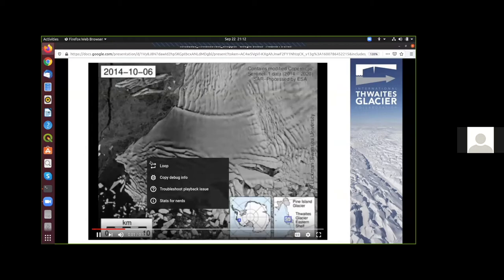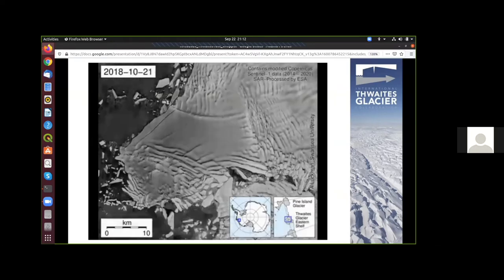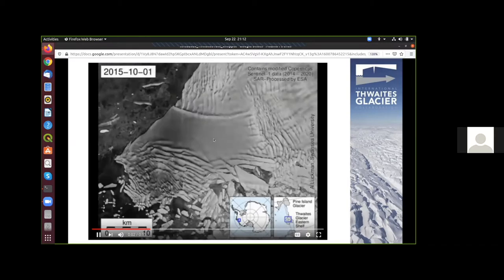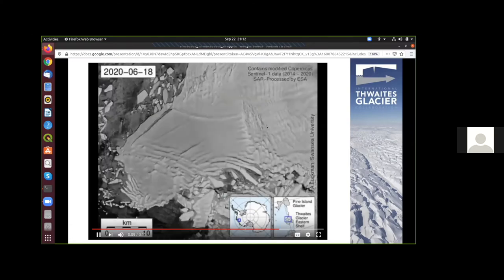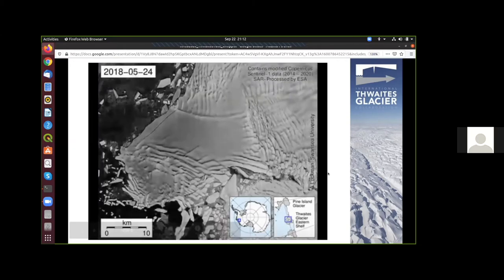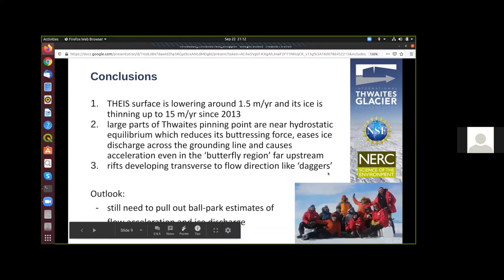Let's wrap up. This Sentinel-1 animation shows what's going on at Thwaites: we see formation of rifts coming from the pinning point going transverse to ice flow upstream into the glacier, and the band of crevasses formed in 2005. Aaron Pettit is going to talk about this in the second part of this session. In conclusion: the Thwaites eastern ice shelf surface has lowered around 1.5 meters per year since 2013, corresponding to ice thinning of up to 50 meters per year in certain areas. Large parts of the Thwaites pinning point are very, very close to hydrostatic equilibrium, which reduces its buttressing to the eastern ice shelf, eases ice discharge across the grounding line, and causes further acceleration even far upstream. Rifts are developing further against the ice flow — called 'daggers' by our team.